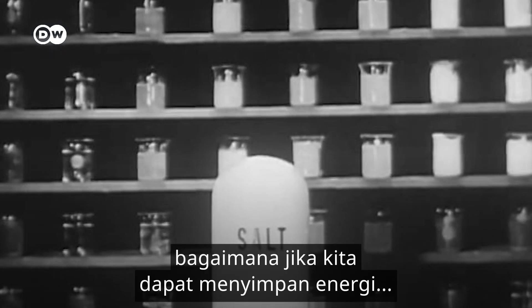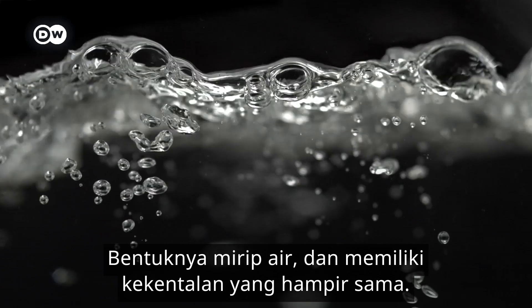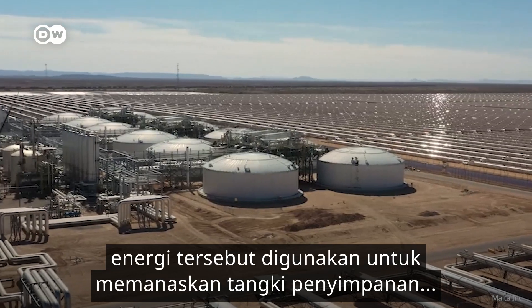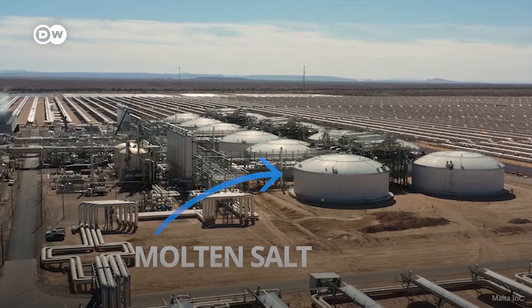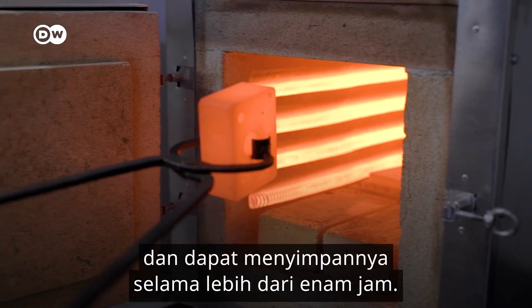What if we could store energy in the form of heat in really, really hot salt? Turns out that molten salt is a great preserver of heat — it looks kind of like water and has roughly the same viscosity. When there's excess electricity generated, the energy is used to heat a large insulated storage tank of molten salt at very high temperatures. A high melting point means the salt can absorb a lot of energy.